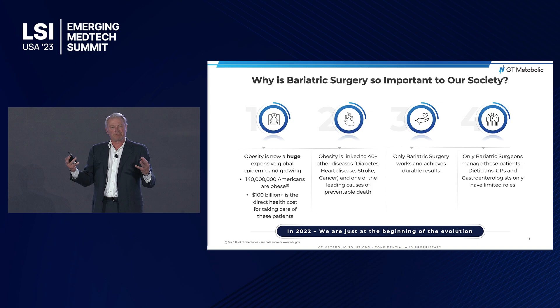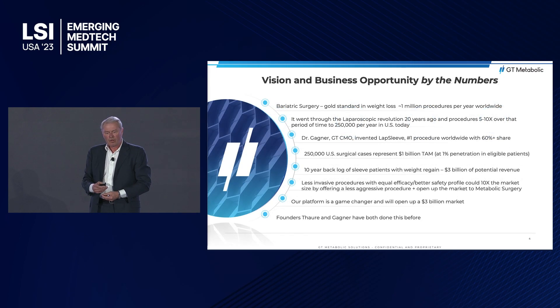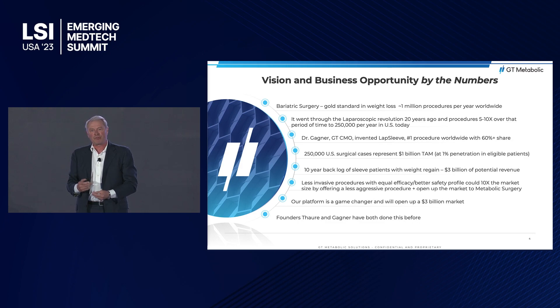Starting in bariatric surgery, it's a very large market. There's not been a lot of successes, except maybe in the last few years. Today, only bariatric surgeons control these patients — dieticians, GPs, and gastroenterologists have very limited roles. By the numbers, there are about a million procedures worldwide. In the U.S., there are about 250,000 cases, representing just 1% of eligible patients choosing surgery every year. 99% choose not to have bariatric surgery, even though the safety profile is the same as gallbladder surgery. If you could dramatically change this paradigm, you could grow the market tremendously.